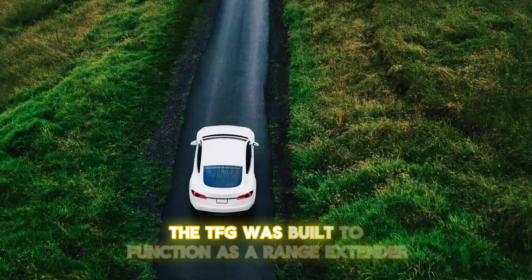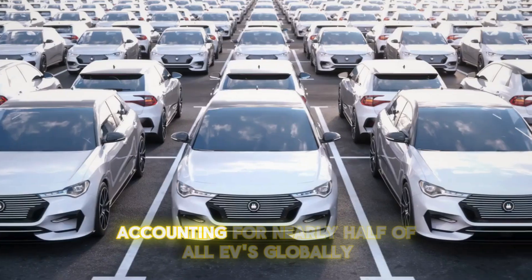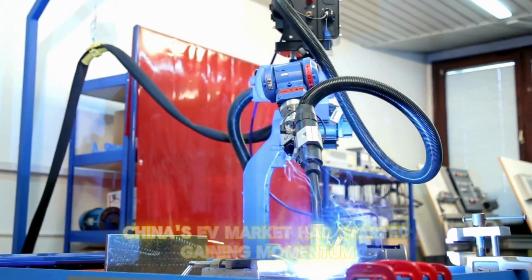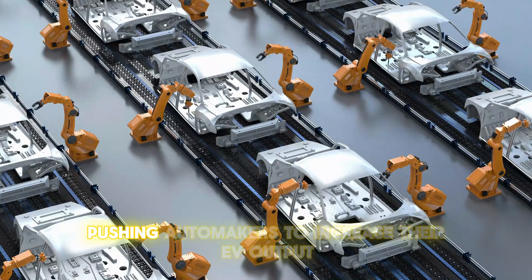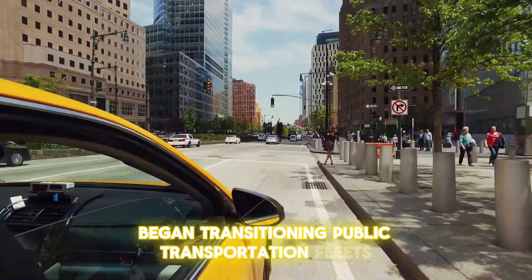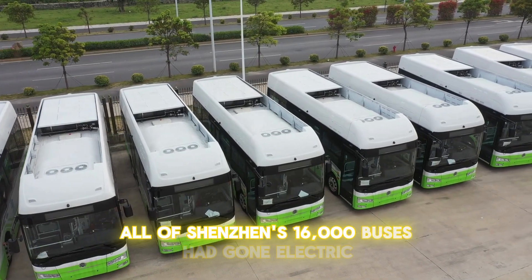The TFG was built to function as a range extender in electric vehicles. Today, China leads the world in EV production and sales, accounting for nearly half of all EVs globally. By the mid-2010s, China's EV market had started gaining momentum, with the government rolling out aggressive incentives for NEV production. Cities like Shenzhen and Beijing began transitioning public transportation fleets to electric power, and in just three years, all of Shenzhen's 16,000 buses had gone electric.